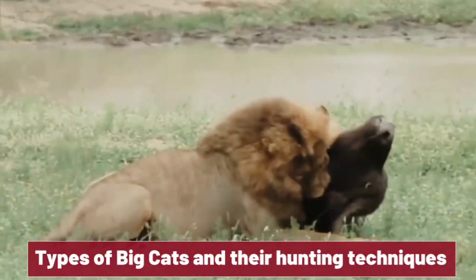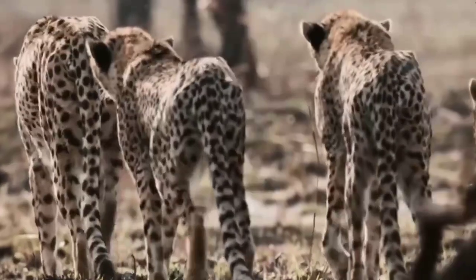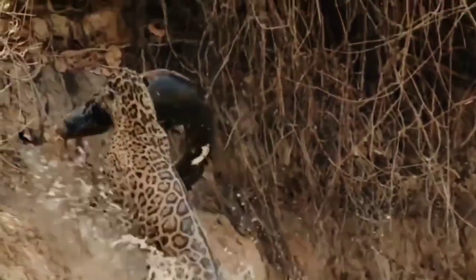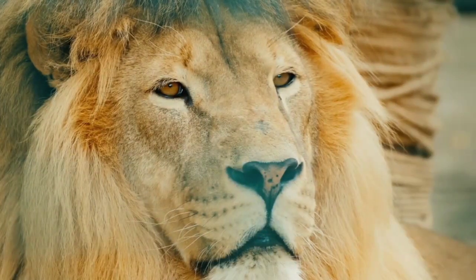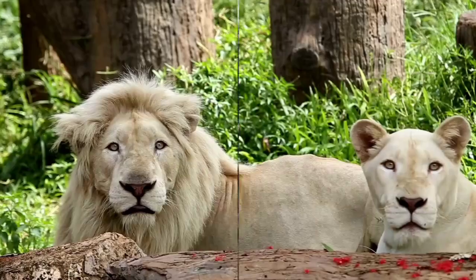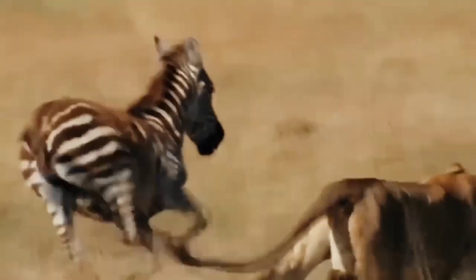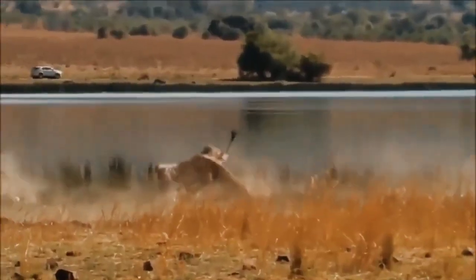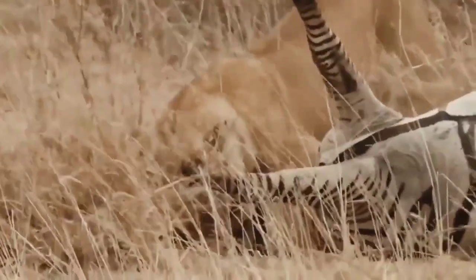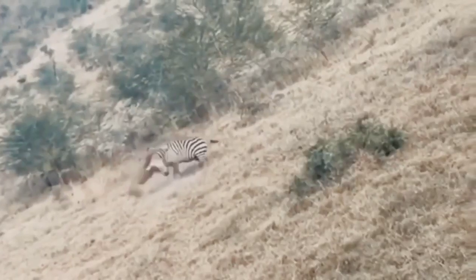Types of big cats and their hunting techniques: big cats are fascinating creatures known for their impressive hunting skills and techniques. There are several types, each with unique strategies. The first is the lion, often referred to as the king of the jungle. Lions are social animals that live in groups called prides. Their hunting technique involves teamwork, with the females often taking charge of the hunt. They use their incredible speed and strength to chase down their prey, usually targeting large herbivores like zebras or wildebeests. The element of surprise is crucial, as they use their stealth to get as close as possible before launching an attack.